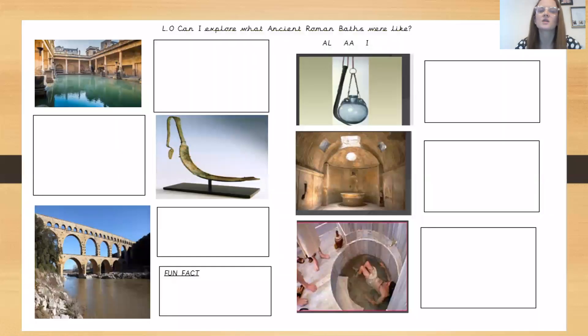What you are going to do is complete the template about the Roman baths. Think about what we spoke about for each one of these pictures. You are going to be completing this task sheet. You can either use the template in this picture, or you are able to create your own with subheadings such as Roman baths, strigils, aqueducts, caldarium, frigidarium, tepidarium, and a fun fact. Use those subheadings to write information underneath them about what the ancient Roman baths were like.